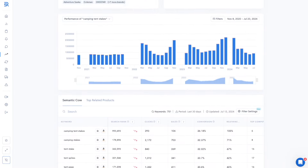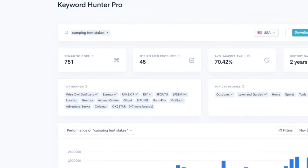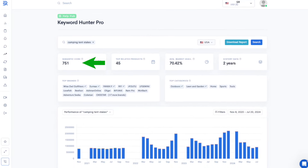Unlike other keyword tools, it also provides how many sales each keyword has generated — exactly what we're looking for. This is reflected by the semantic core metric. Keyword Hunter pulled up 751 keywords from the past three years of historical data. These keywords are not only relevant to our seed keyword, but they are only keywords that resulted in organic sales, which is a very important factor. We don't care about keywords that didn't generate any sales because they're not going to help us rank — listing rank is based on sales volume, not search volume.